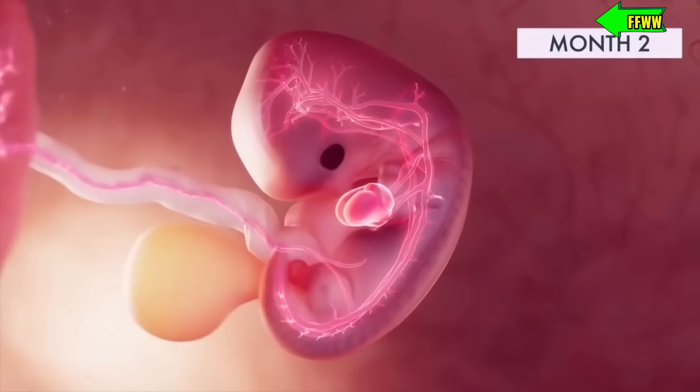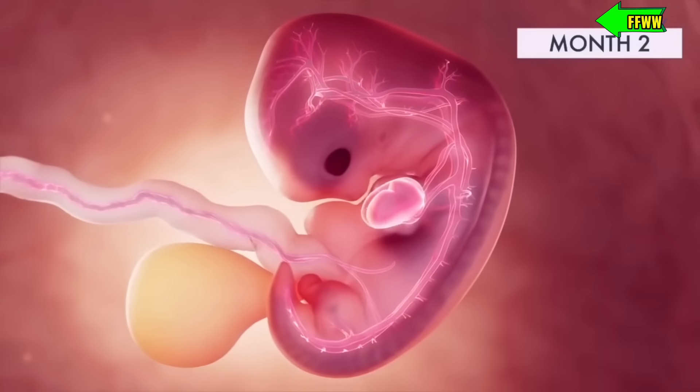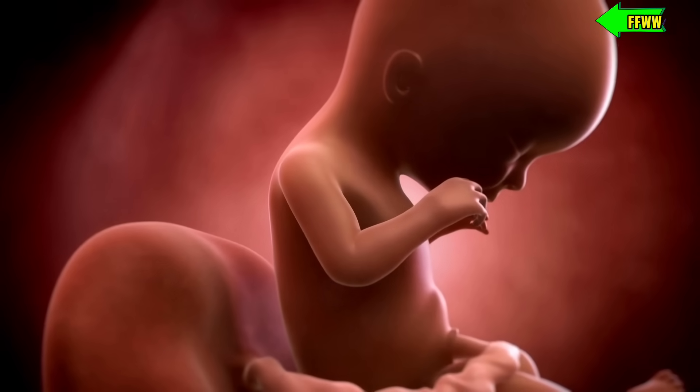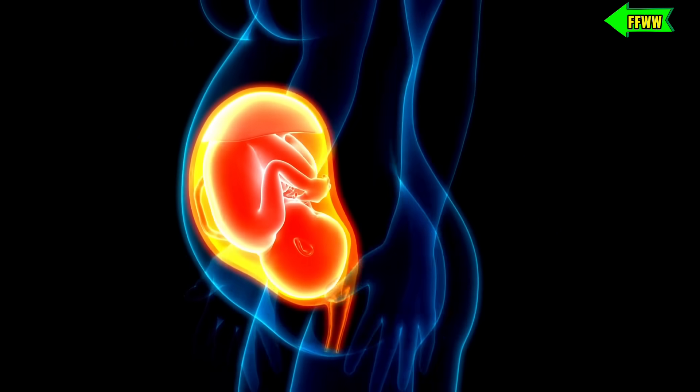By week eight, the baby is now an embryo and measures a little over half an inch. And finally, the full-term delivery usually happens around 40 weeks, marking the end of this incredible journey from a single sperm to the complete formation of a baby in the mother's womb.